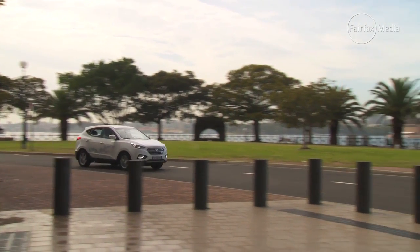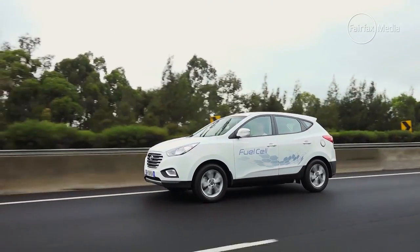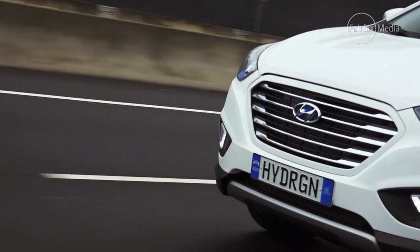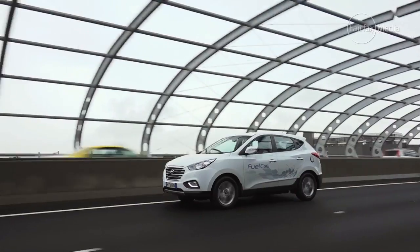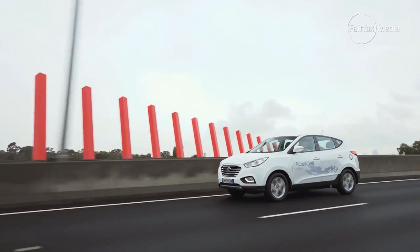While the iX35 we drove is strictly a prototype, Hyundai is pushing for its Korean factory to begin developing right-hand drive models for mass production. That means we could see the first mass-volume hydrogen vehicle on our roads within a couple of years. But before then, Hyundai says the immediate challenge is developing the underlying infrastructure. It is already in talks with the government to develop hydrogen refuelling stations similar to Tesla's supercharger network.